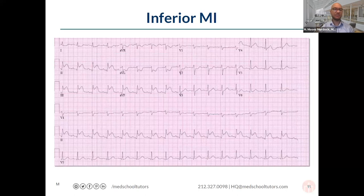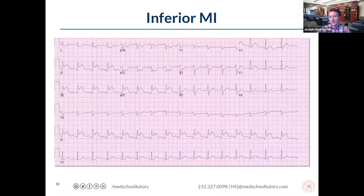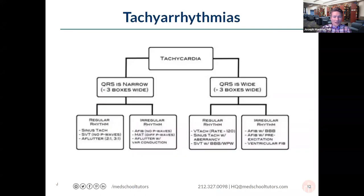T-wave abnormalities are also part of morphology. Peaked T-waves classically suggest hyperkalemia, though the differential includes hyper-acute T-waves in ischemia and cerebral T-waves from intracranial pathology. T-wave inversions are another important finding. So each wave — P, QRS, and T — can have morphologic differences critical to diagnosis. If someone is having an MI, recognizing these morphologic clues is what gets them to the cath lab for revascularization.